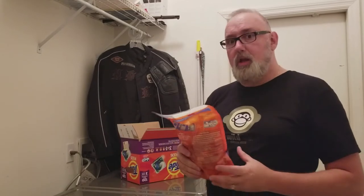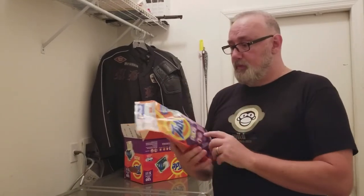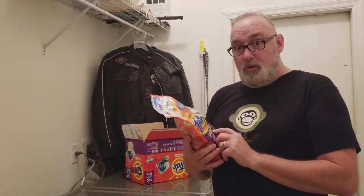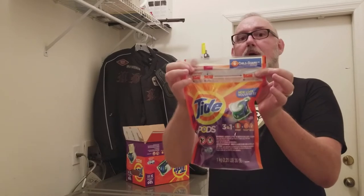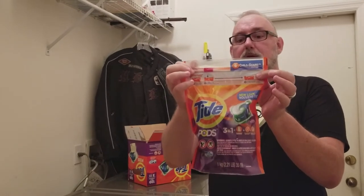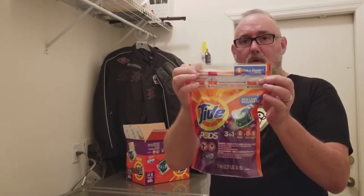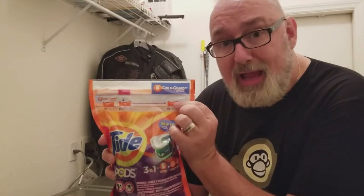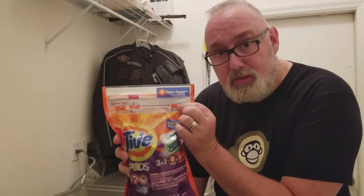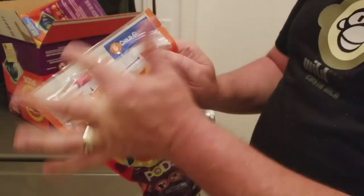Second, I bought some laundry detergent. Now, much like the Tylenol scare many years ago, we have child-proofed our bags for our Tide Pods. Really, America? This is what we have come to — we now need child-proofing on the packaging of our laundry detergent. We've got this child-guard.